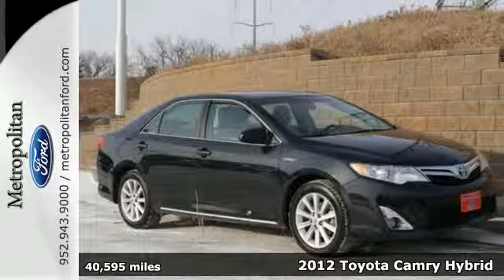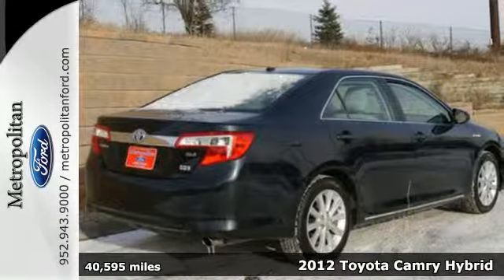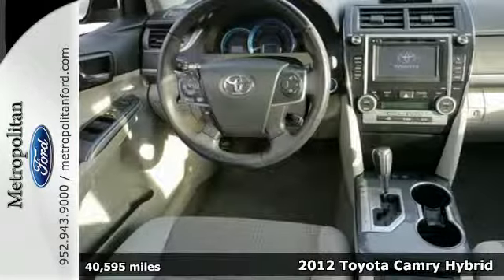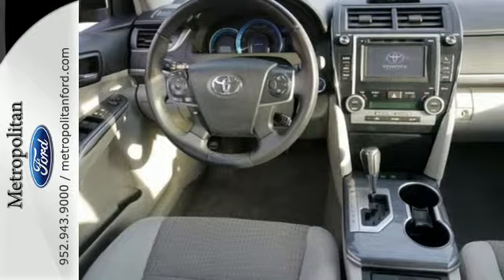Here's a 2012 Toyota Camry Hybrid. It comes with great standard amenities like keyless ignition, cruise control, a tilted telescopic steering wheel, and climate control.